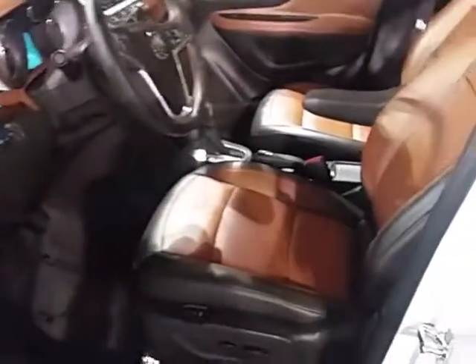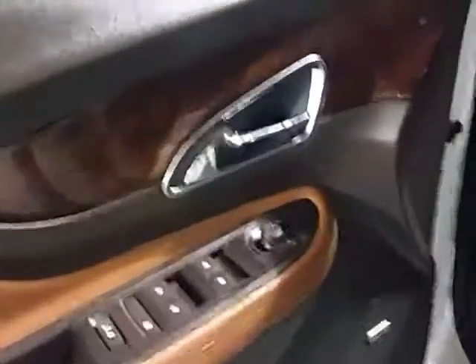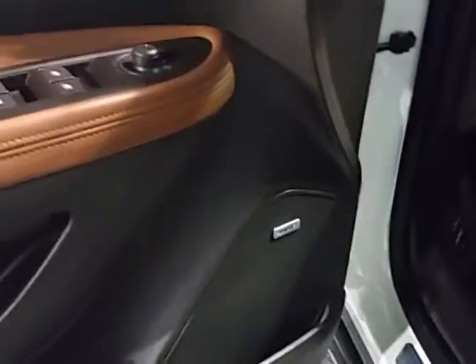It has a nice saddle leather interior. You get power windows, power locks, and power mirrors, along with a Bose premium sound system, memory seats, and power seats.